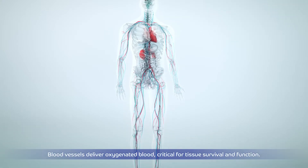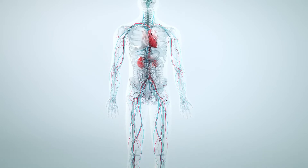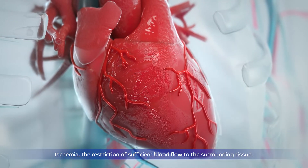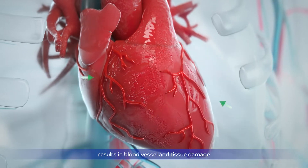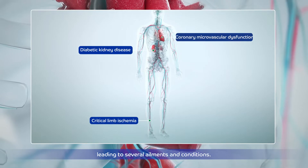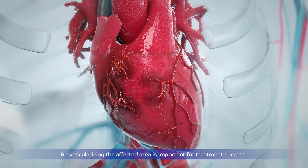Blood vessels deliver oxygenated blood critical for tissue survival and function. Ischemia, the restriction of sufficient blood flow to the surrounding tissue, results in blood vessel and tissue damage leading to several ailments and conditions. Revascularizing the affected area is important for treatment success.